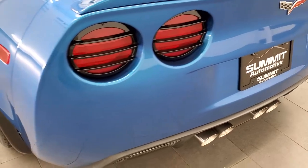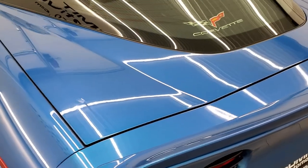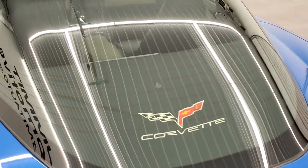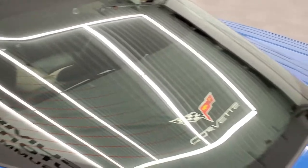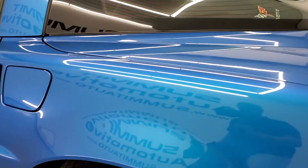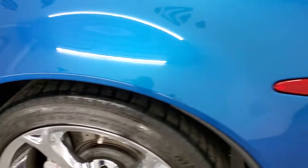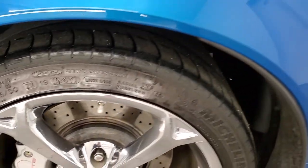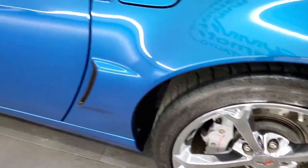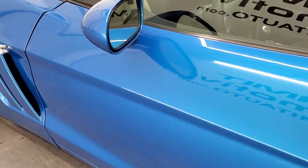The rear bumper is in excellent shape as well, and the rear hatch is in nice shape as well as the glass. Very nice car all the way around. Coming around the driver's side, the rear quarter looks good — no scuffs or scrapes. The back rim here is in excellent shape as well; all the rims on this car look really good. And down the driver's side looks really good as well.